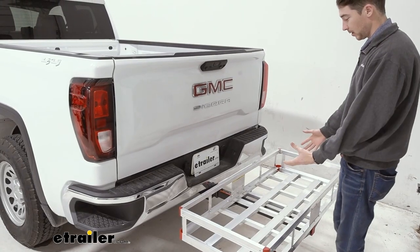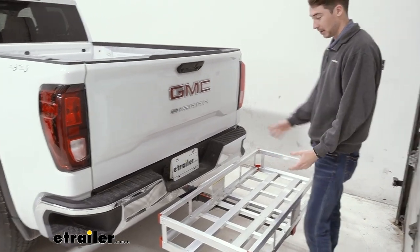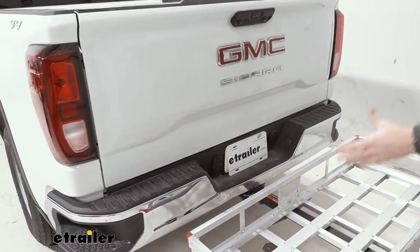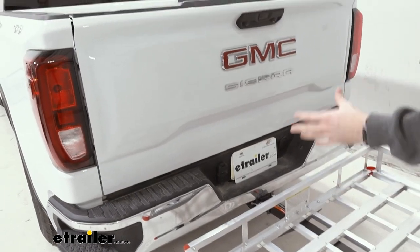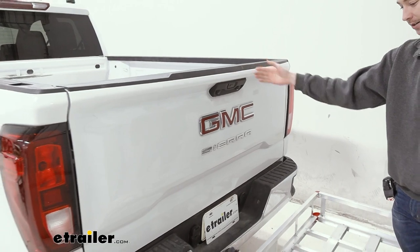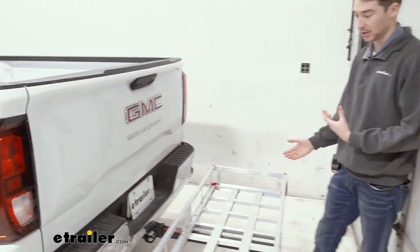If you are storing some larger items in the carrier, it's likely going to block your back license plate, so keep that in mind. If you do have some really large items, it still probably won't get in the way of the backup camera. We found that it's pretty tall on the tailgate here and it can see over most of the taller items that we put on the hitch.